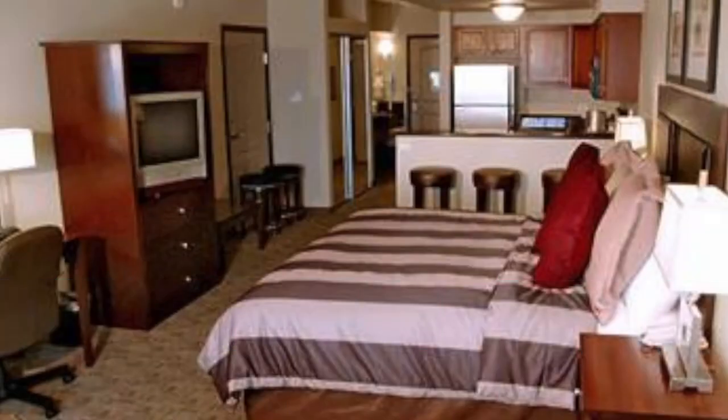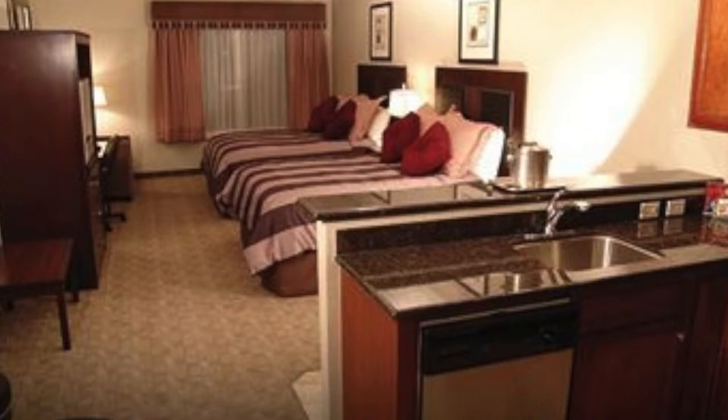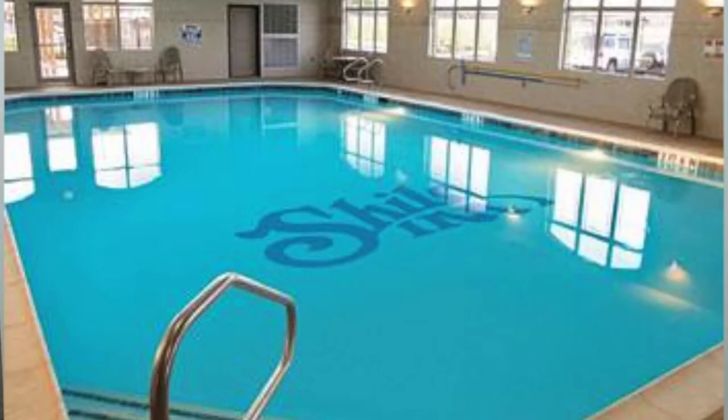Located relatively close to downtown Killeen, the Shiloh N Suites Hotel suits business travelers, vacationers and military personnel alike. This property features 160 rooms with 82 kitchen suites. Each include a flat panel cable TV, refrigerator, data ports and more, designed with elegant decor.